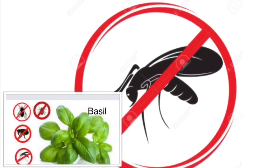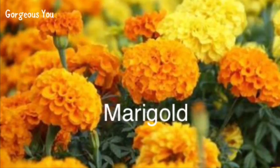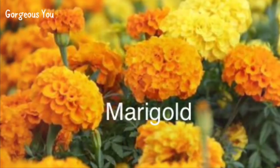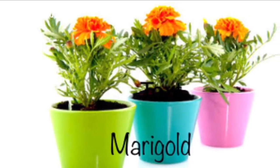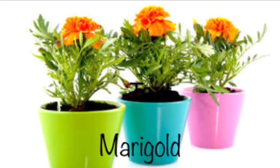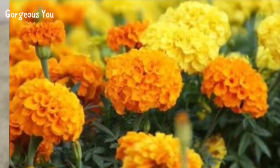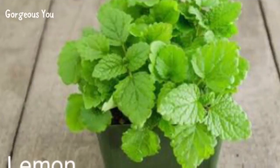Marigold — did you know that those beautiful marigold flowers are excellent at repelling mosquitoes? They contain pyrethrum, which is present in almost all insect repellents. The unique aroma of pyrethrum keeps bugs, insects, and mosquitoes away from your house, making it a healthy place to live in. You can place these potted plants near mosquito entry points like doors, windows, or balconies.